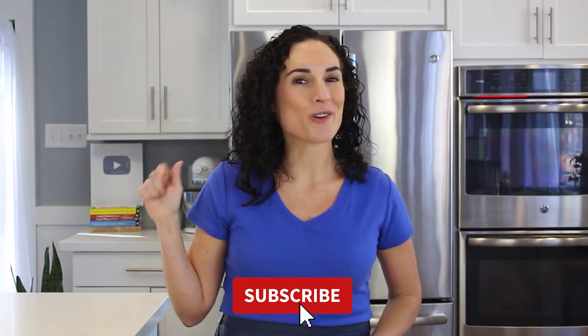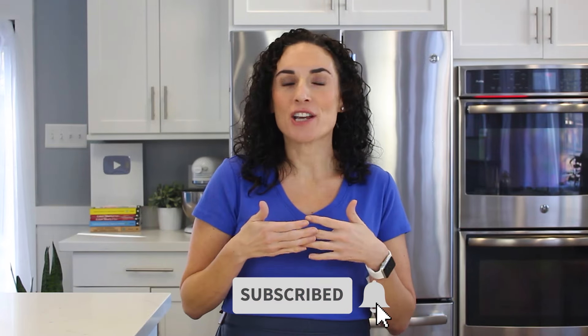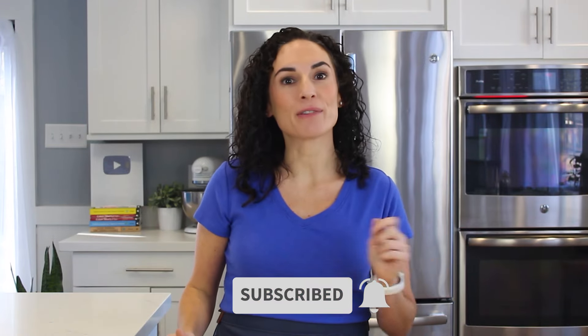I'm going to have links to the recipes and the videos I'm sharing with you below, and while you're down there, make sure you hit that red subscribe button. I share simple and delicious family-friendly recipes every single week.